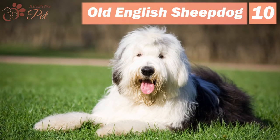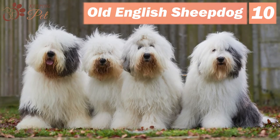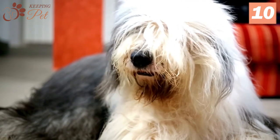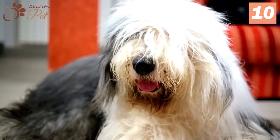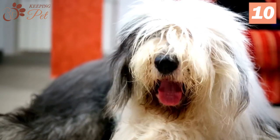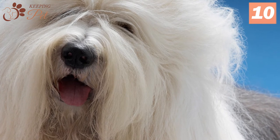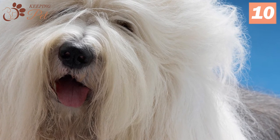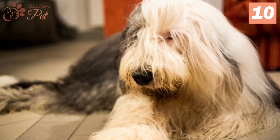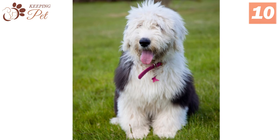Number 10: Old English Sheepdog. Developed as drovers' companions, Old English Sheepdogs have the strength to bear the climate of the English countryside. They have a dense double coat that makes them instantly recognizable, but makes them heavy shedders as well. Therefore, grooming them can be a little hectic. If not groomed regularly, they might develop tangles and mats. Also, they have the habit of drooling, so much so that the coat around their mouths turns yellow. So, if you have pet allergies, look away from the Old English Sheepdog.